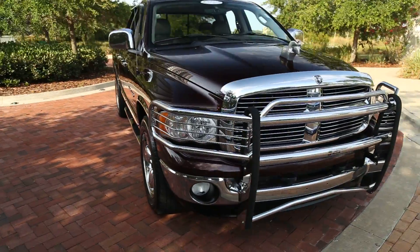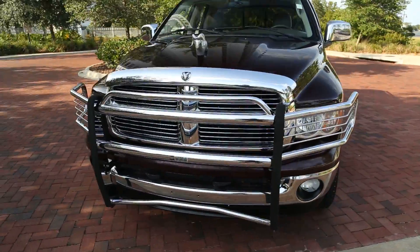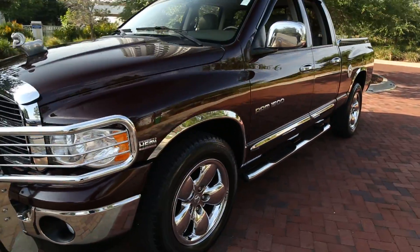Hello, welcome to Spano's Motors. Today we are viewing a 2005 Dodge 1500 Ram.